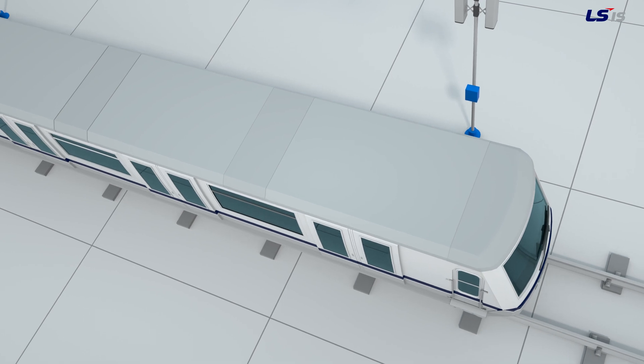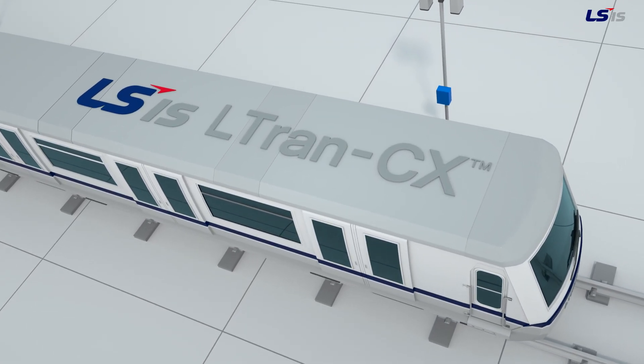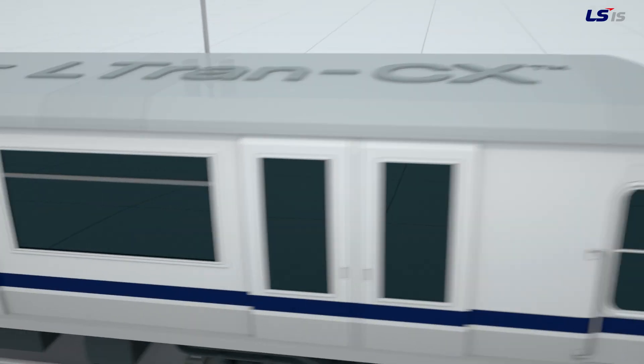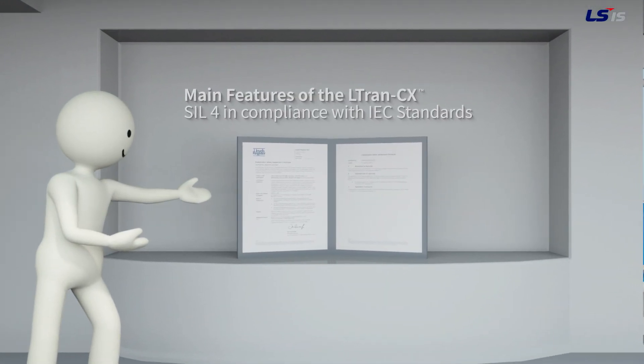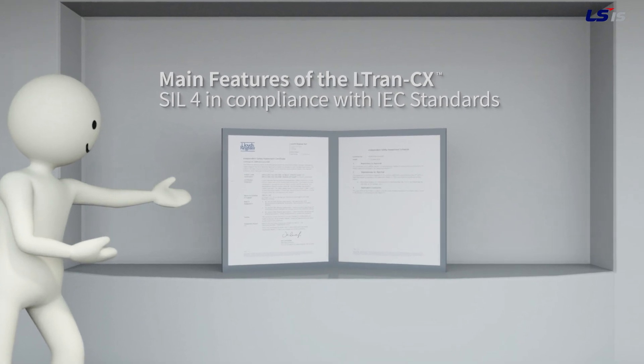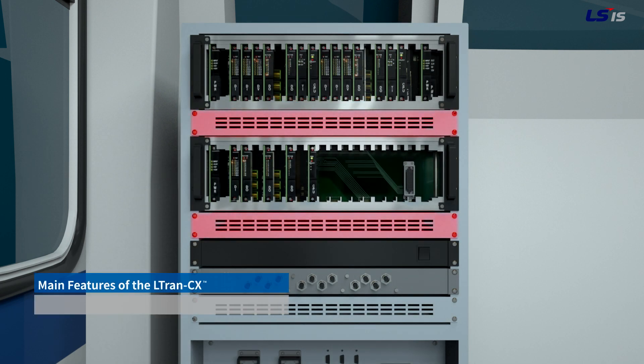Therefore, a safer, more efficient and consequently more economical LSIS CBTC system is established. But why the LTRAN CX? It is certified at the highest level of safety, SIL 4, in compliance with the relevant IEC standards.